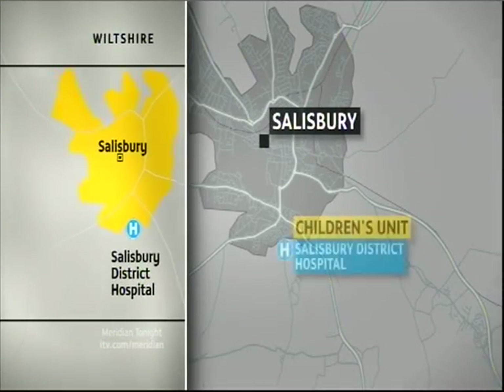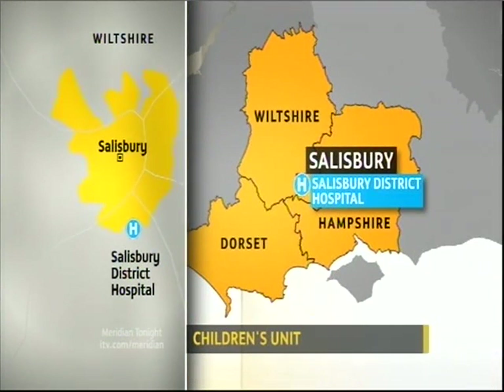Care and treatment for thousands of children right across the south is set to improve. A new hospital unit costing £4 million will soon admit its first patients. It's based at Salisbury District Hospital and will accept children from Wiltshire, Hampshire and Dorset.